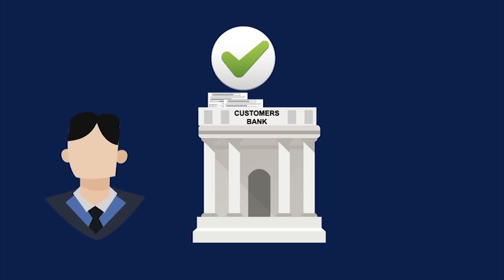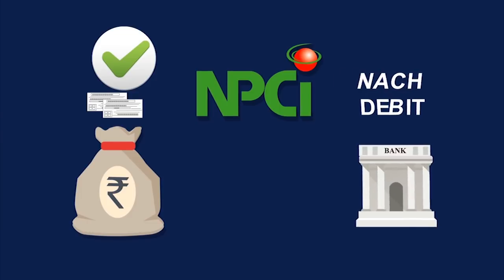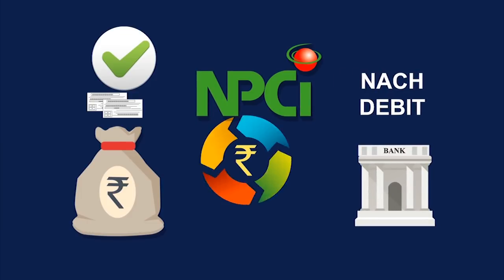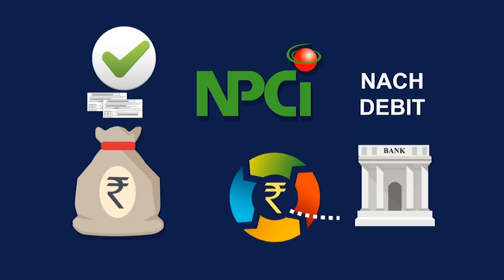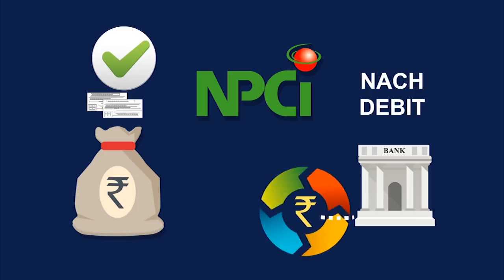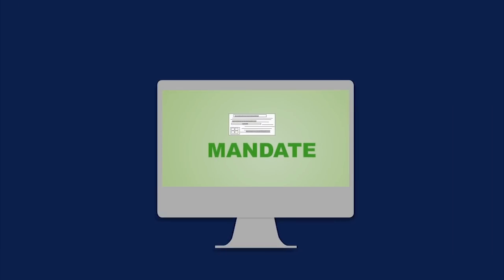Once the mandate is approved by the customer's bank, the corporate is considered authorized to collect funds from the customer's account. The centralized mandate validation service offered by NPCI ensures that every NACH debit transaction is validated at NPCI against the mandate information, and only successfully validated transactions are forwarded to the customer's bank for debiting his account.